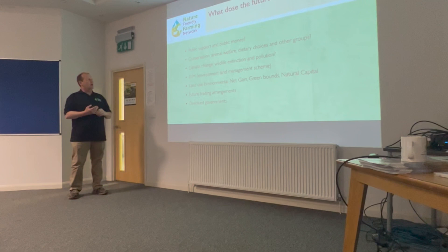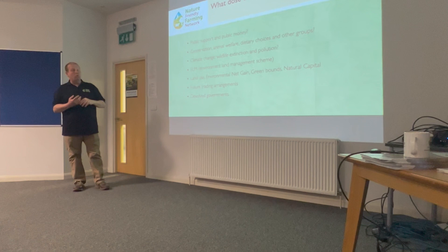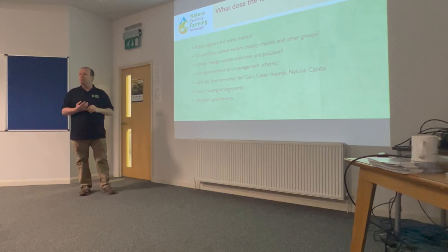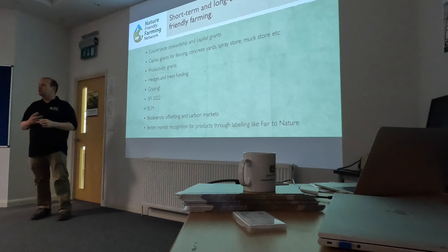Within England we're going to move onto ELMS — the Environmental Land Management Scheme — in three different tiers: the Sustainable Farming Incentive, Local Nature Recovery, and Landscape Recovery. All available for BPS recipients until 2024, then anyone who manages the landscape can access this funding. Biodiversity offsetting and the carbon market are the most exciting things we need to get our heads around. Get a baseline of what's in your soil for carbon now, because you're going to need to know — you can earn money from this in a few years' time.